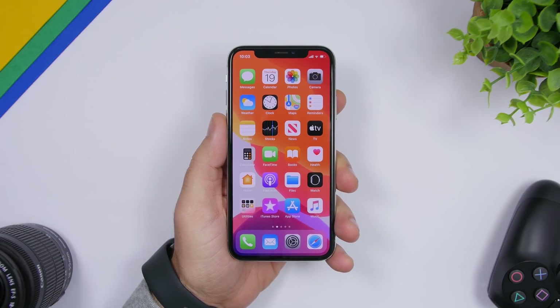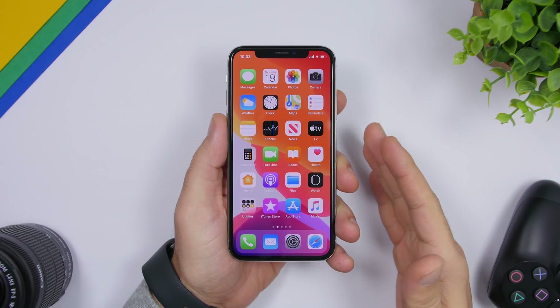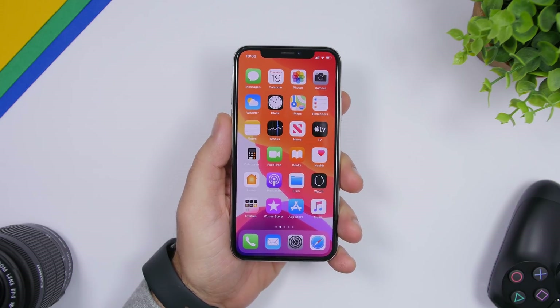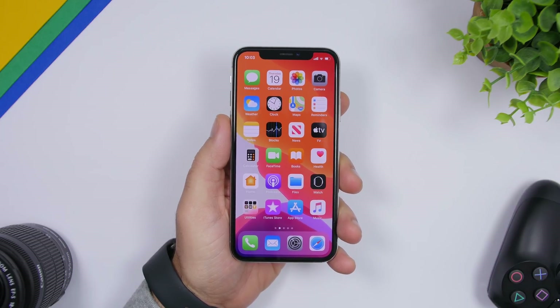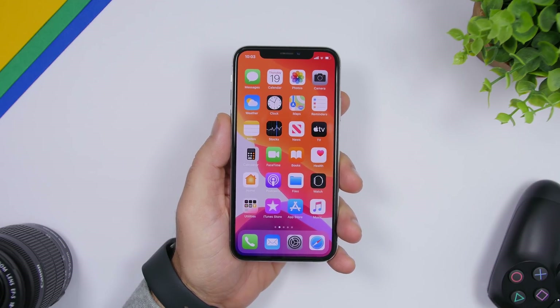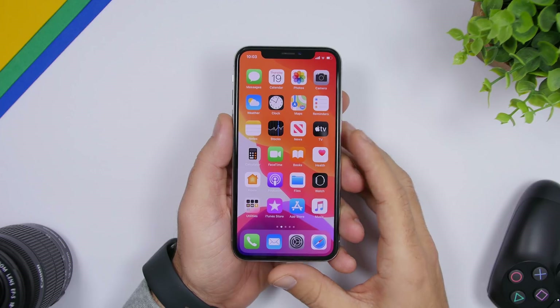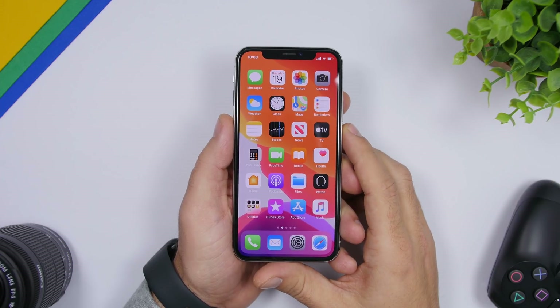Hey, what's going on everyone, this is Airviews back with another video. Today I will show you guys 10 apps you must download on your device that you probably never heard of. These are apps that you can download for free from the app store — really cool and most of them are very useful as well.